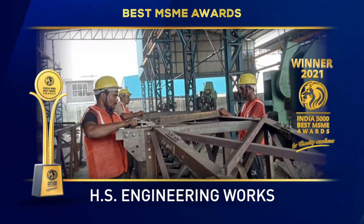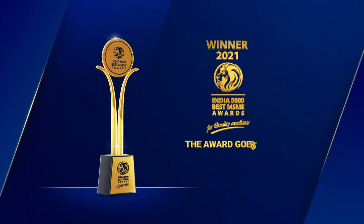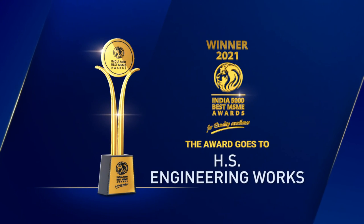The India 5000 Best MSME Awards 2021 for Quality Excellence goes to HS Engineering Works.